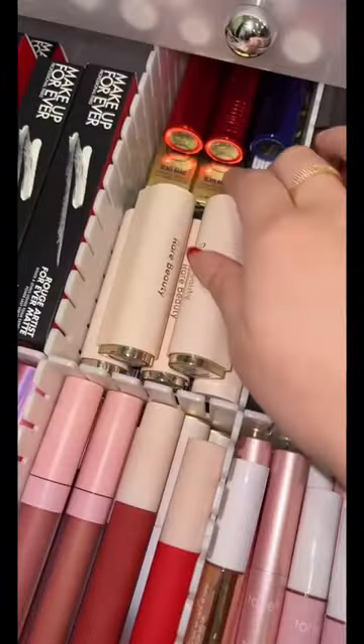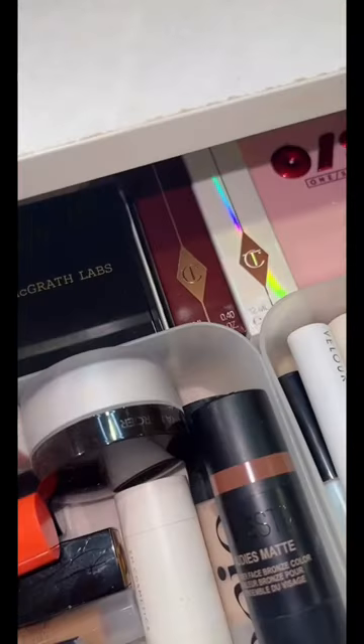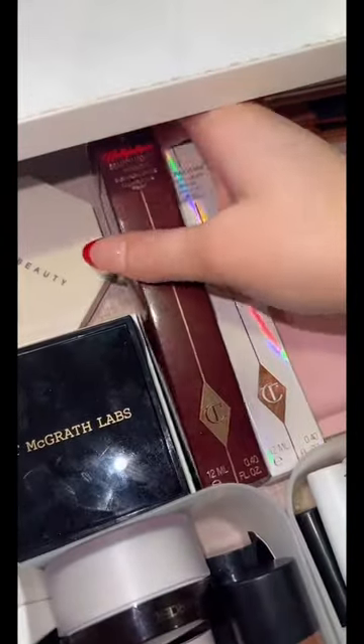Last for lips, I think we should get a Rare Beauty lip combo — going in with lip liner in Wise and lipstick in Humble. And for a good highlight, we're definitely grabbing the Charlotte's...